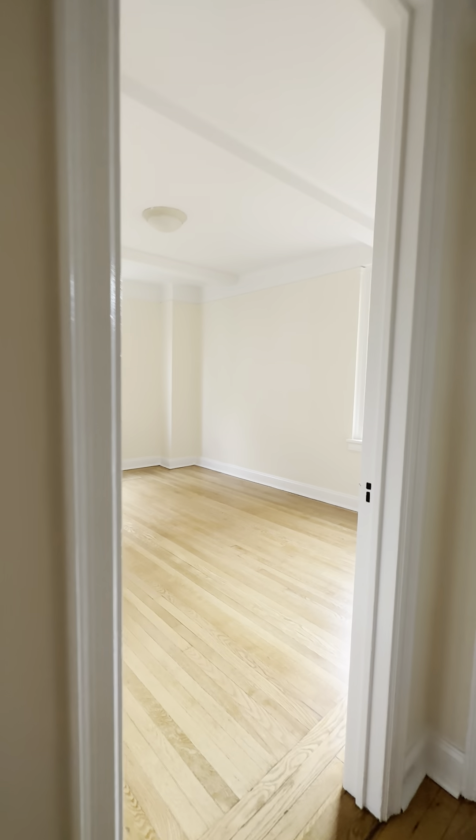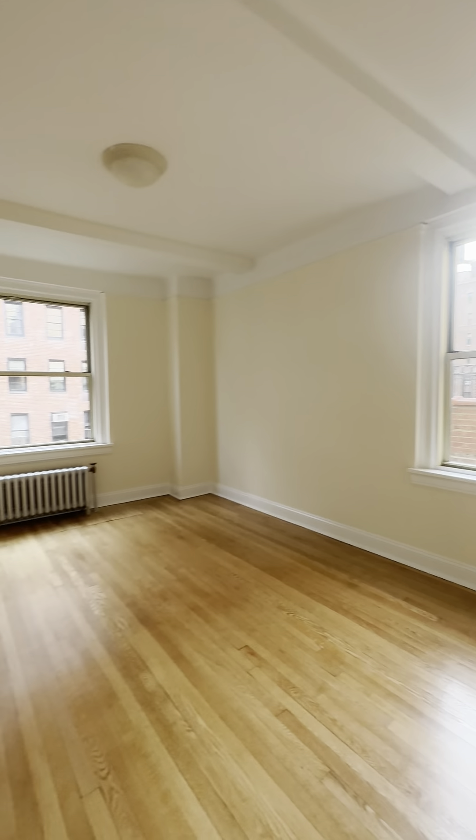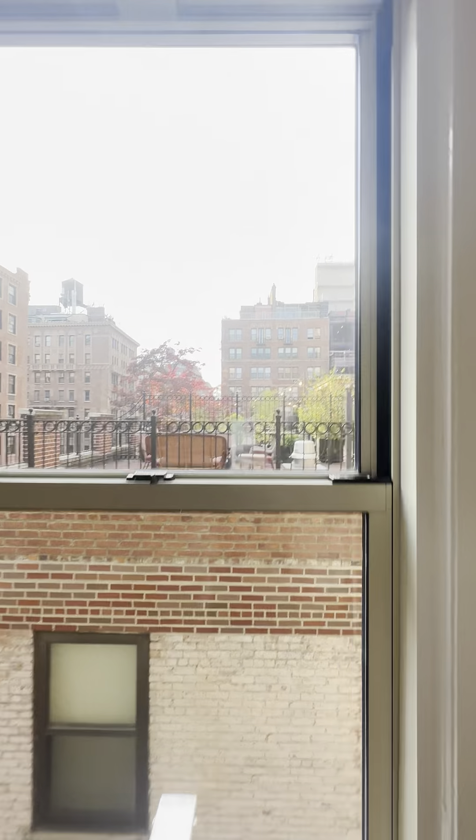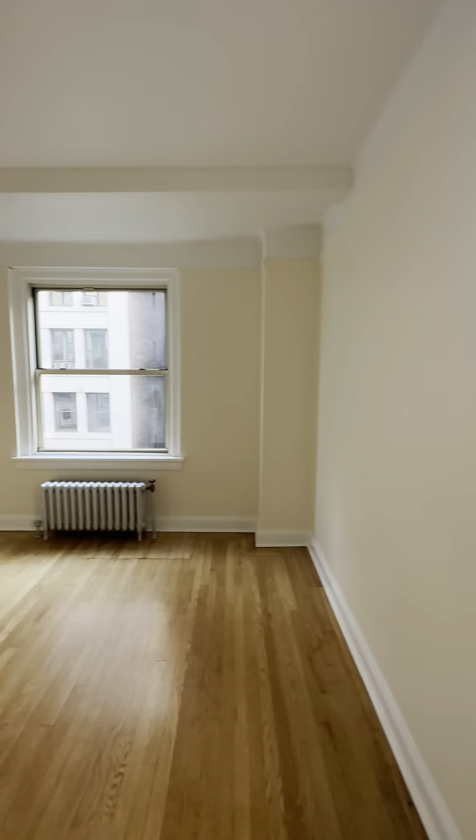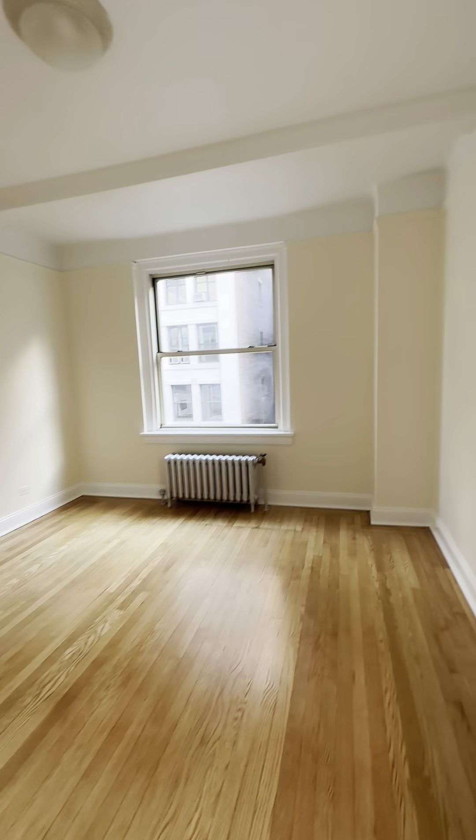Crossing through to the bedroom — very good-sized space, with enough room for a king-sized bed plus room for extra furniture. You have two windows with gorgeous exposure. Right now, this entire apartment has been filmed pretty much with just natural light.